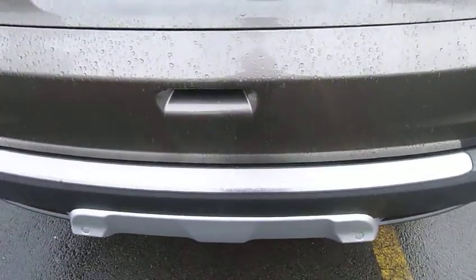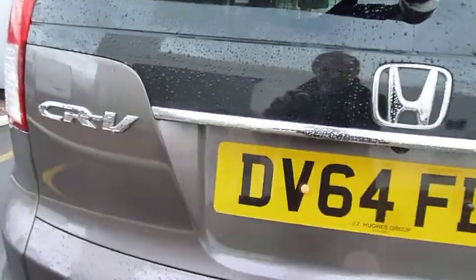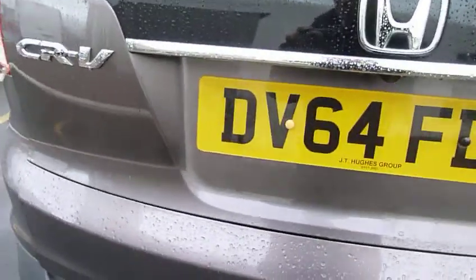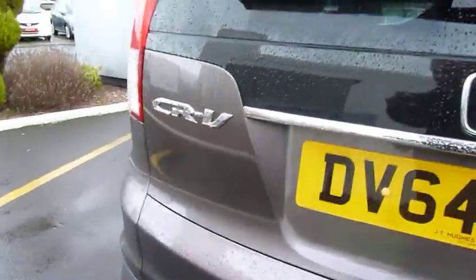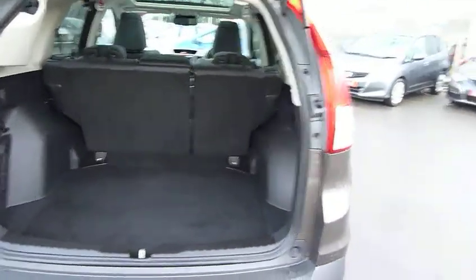Also standard are park sensors front and rear and a rear camera. It also benefits from the boot liner protector there, and if I just touch the tailgate, up it comes — and now you will see an absolutely huge boot area.